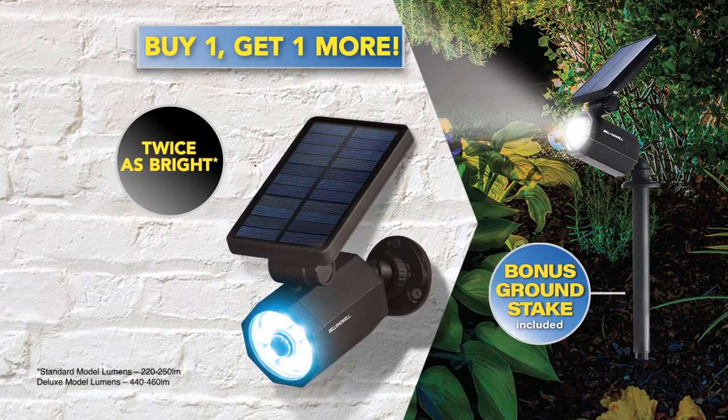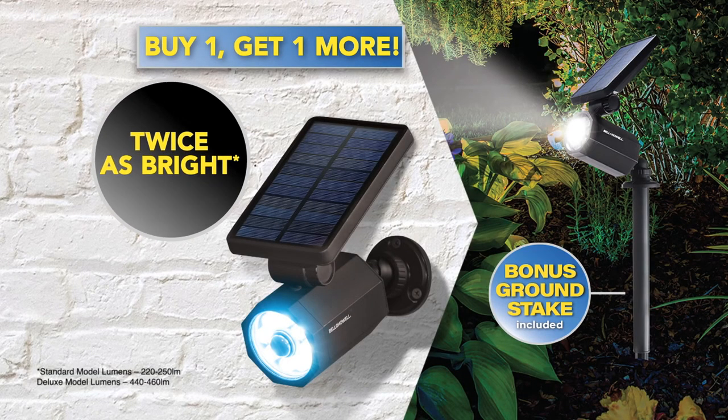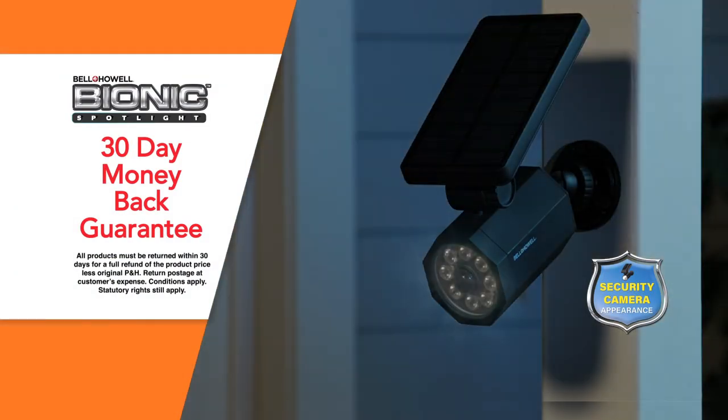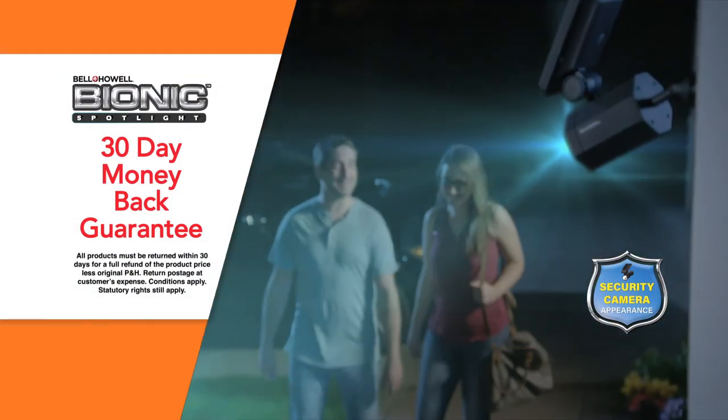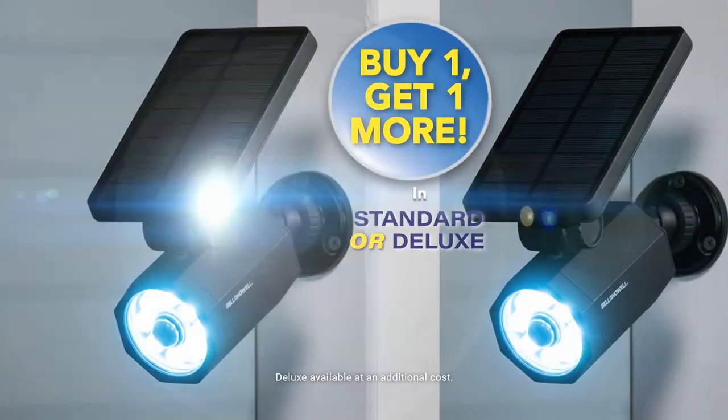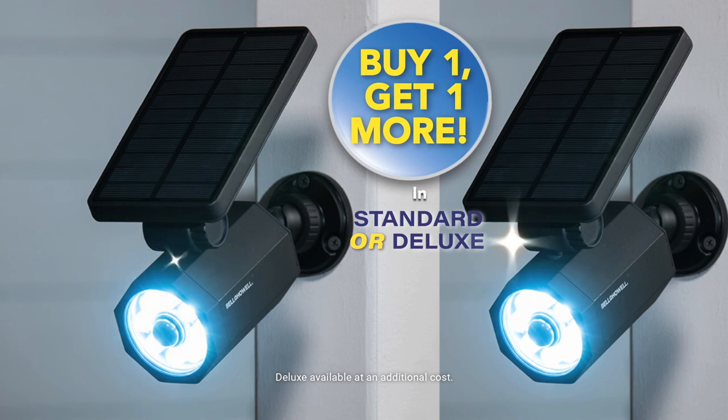Plus you can also upgrade to the deluxe model that's twice as bright, and it comes with a bonus ground stake. Bionic Spotlight is the security light every home needs, and it comes with Global Shop Direct's 30-day money-back guarantee. Don't miss this incredible buy one, get one more offer in either standard or deluxe.